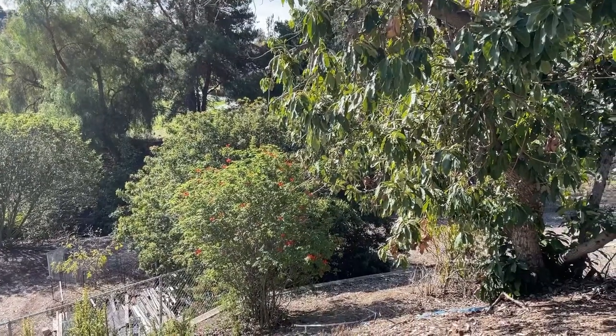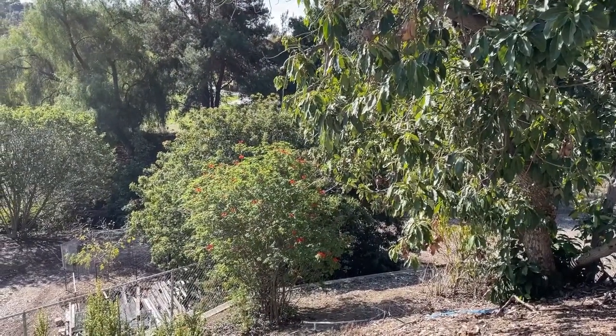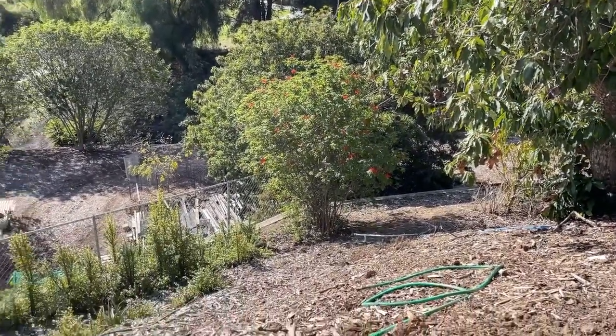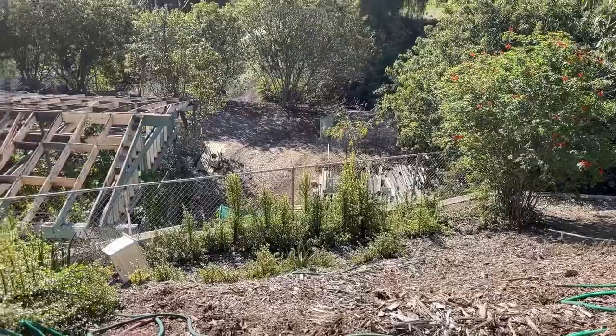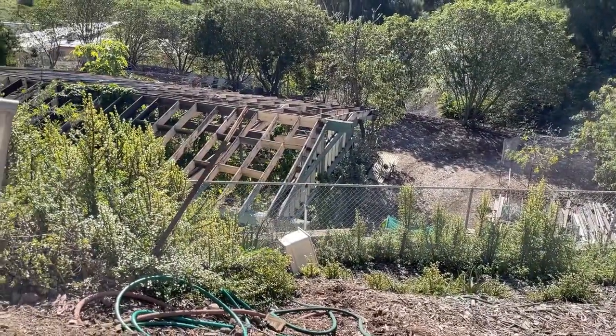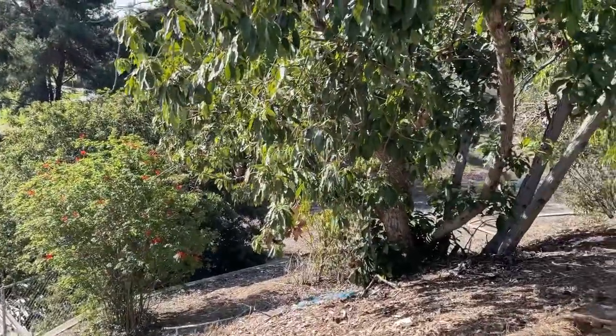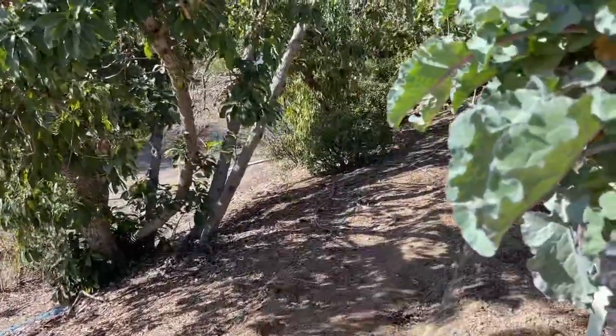That's a honeysuckle tree or bush that Gary planted a long time ago with the orange flowers — that brings in a lot of birds. He planted that there. Then we've got the chain link there. He's got plans. All right, let me get up and show you the few little things he's done, and it is going to be a secret garden.